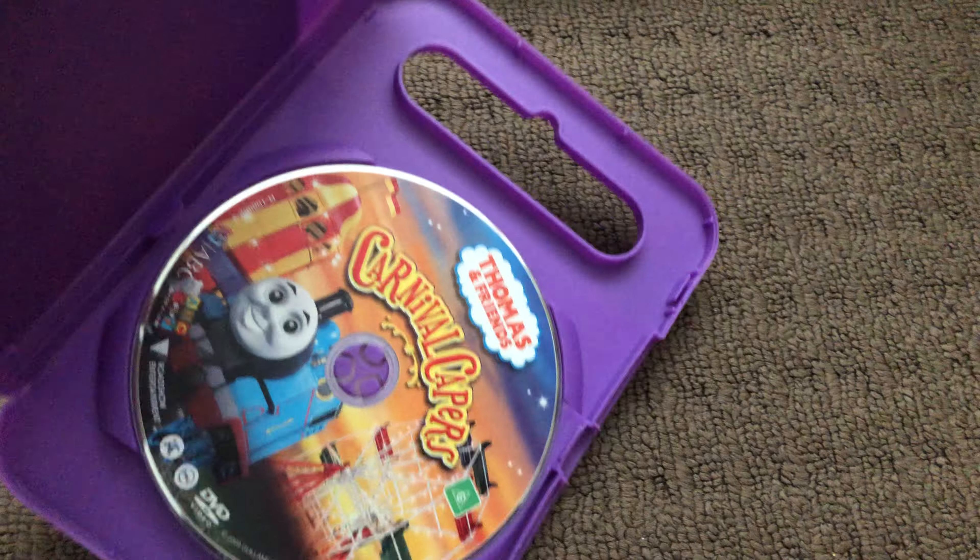Next up is Carnival Capers 2009 DVD. Here's the front, the spine, and the back. Here's the disc.